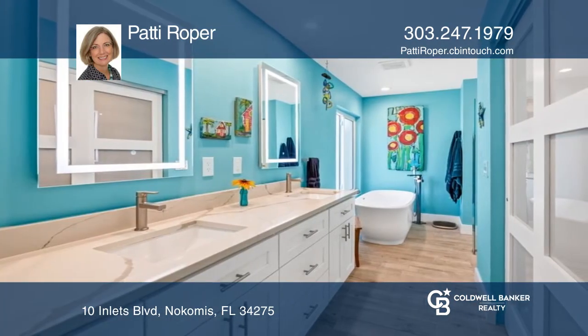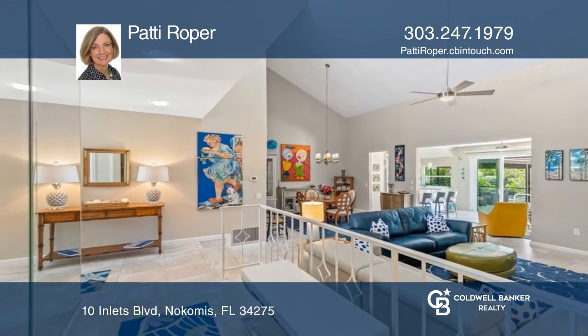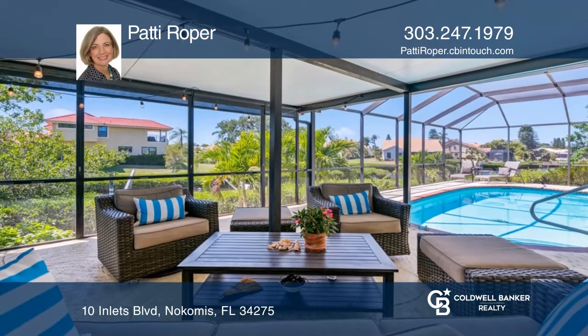It offers a recent custom kitchen, stunning Calacatta quartz, a custom high-tech primary bathroom with Bluetooth sound, and a new guest bath.